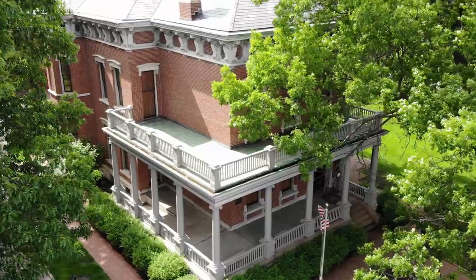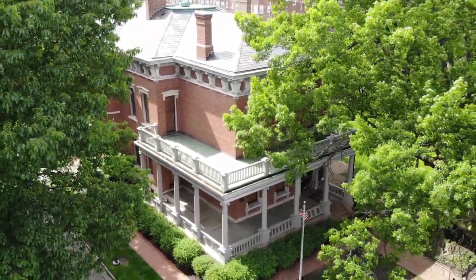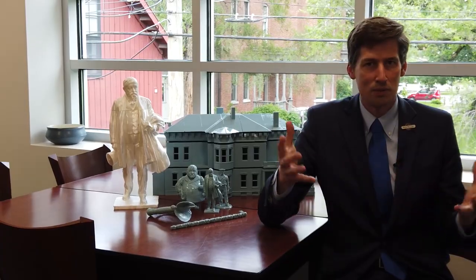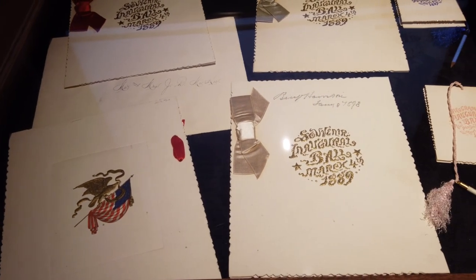We have the original home that was built by Benjamin Harrison and his wife in 1874, and it is filled with a collection of over 10,000 artifacts that look at the life of an American president. What we explored was working to digitize our collection itself.